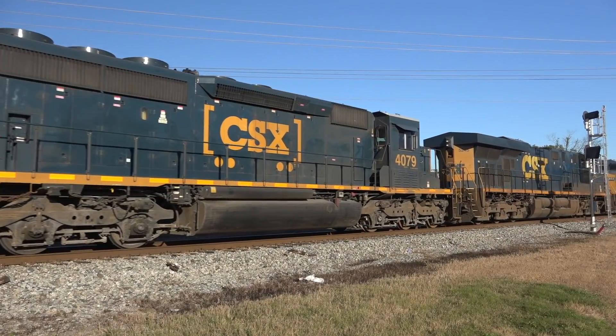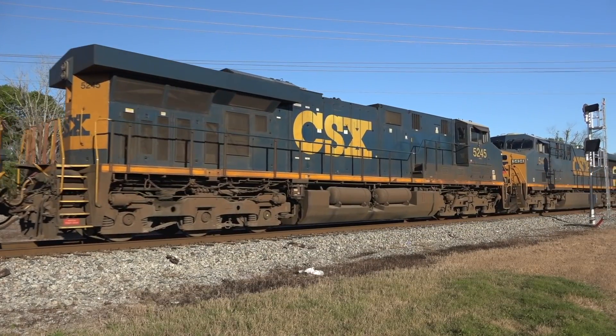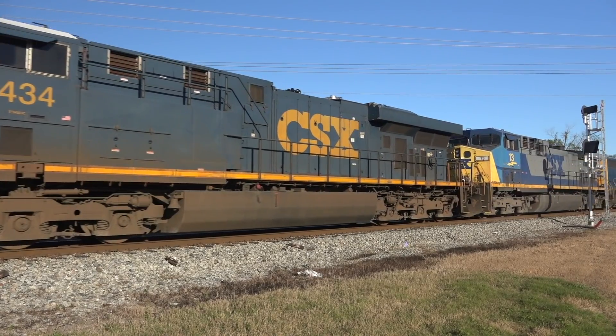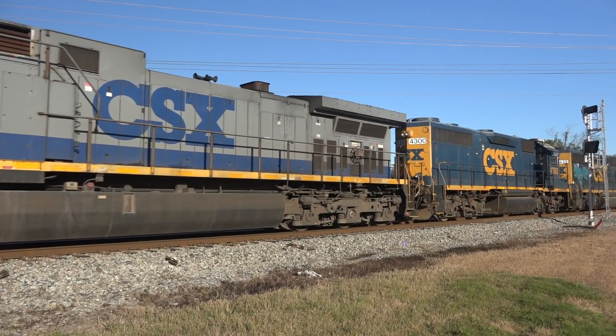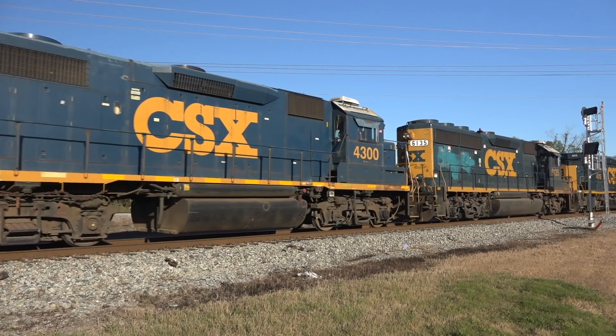Because Q604 is a daily run, he frequently carries engines dead in tow from servicing at the big locomotive shops at Rice Yard in Waycross. Today he's got a passel of them. The term 'dead in tow,' or 'dead in consist,' doesn't mean the engines are broken down — it merely indicates they're units that are not operating or pulling in this train.